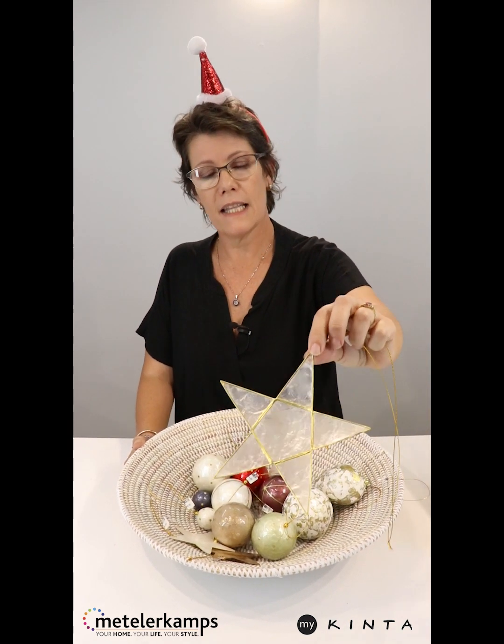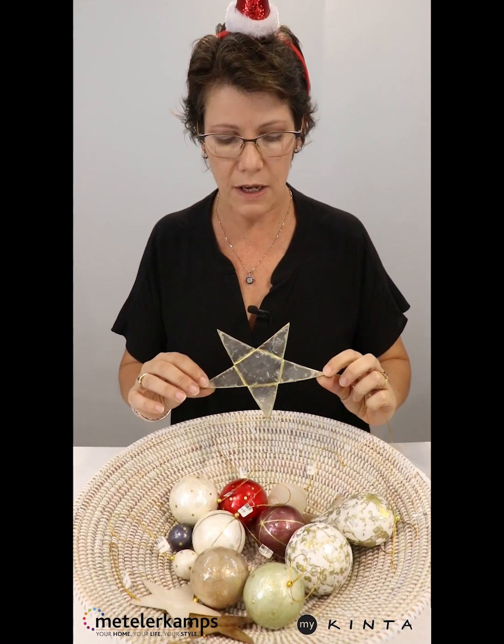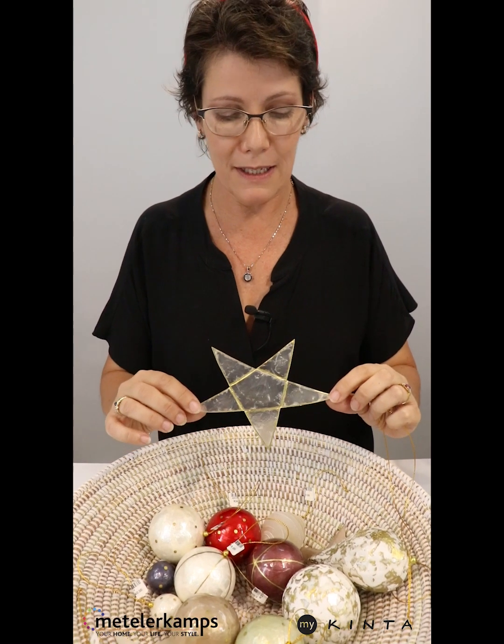These are products made from the Kinta shell on an island in the Philippines called Kabu, and this is pretty much the most basic one. This is a star, as you can see. This is what they used to use for the windows back in the day — the Spanish did.